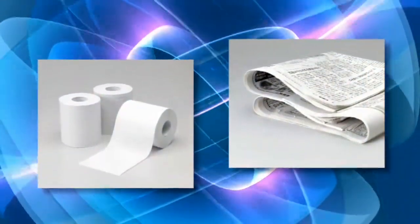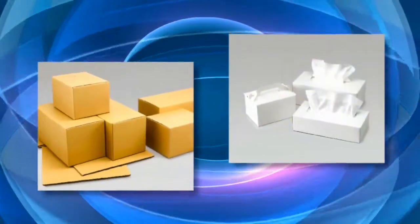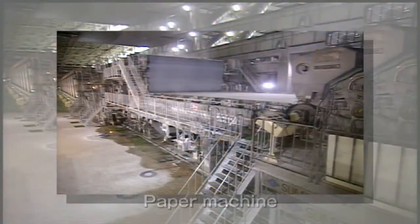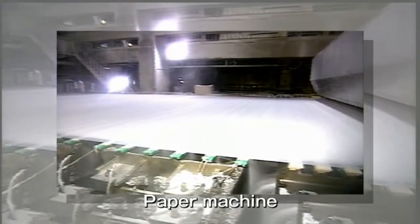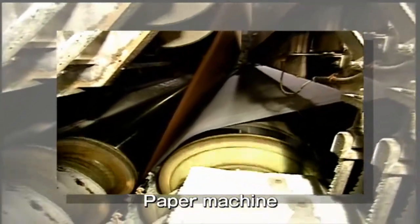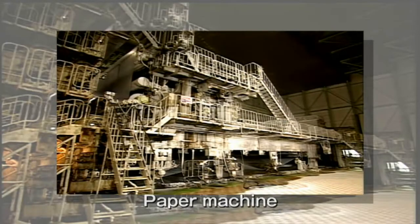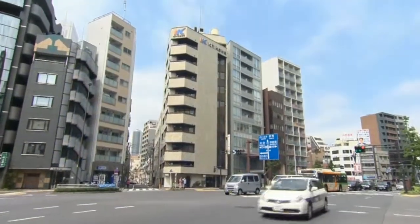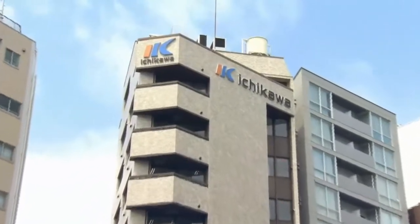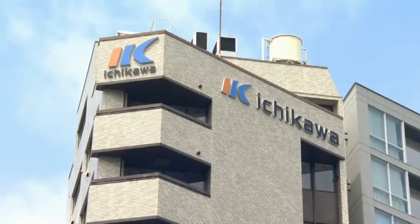In modern times, paper plays an essential part in our lives. Ichikawa has been making contributions to our society by supplying papermaking felts. These felts take a very important role in the papermaking process. With supplying advanced performance products to the global market, Ichikawa has gained a reputation as a comprehensive solution company at the press section.